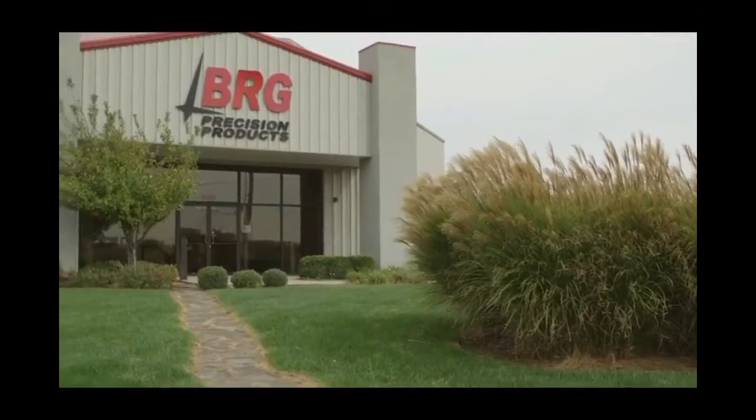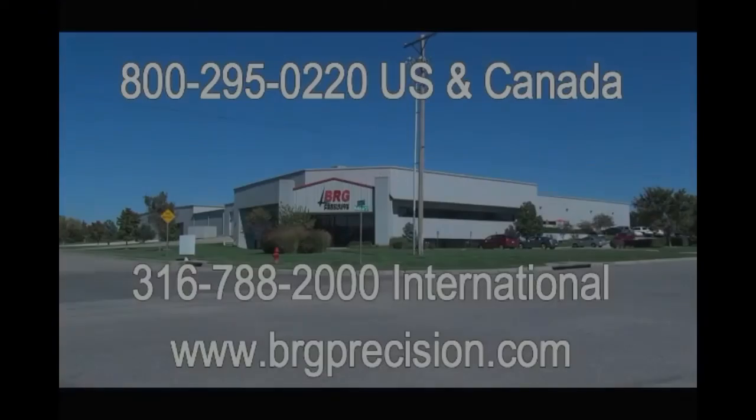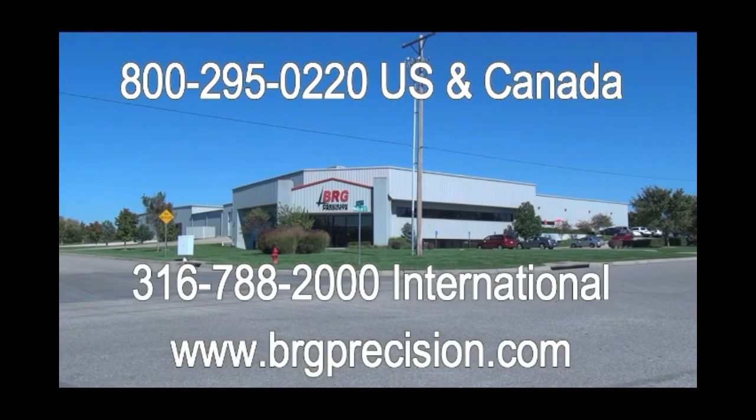Located in the West End Business Park in Derby, Kansas, BRG Precision Products thanks you for watching. If you have additional questions, we can be reached at 1-800-295-0220. International customers can reach us at 1-316-788-2000, or you can see us on the web at brgprecision.com.